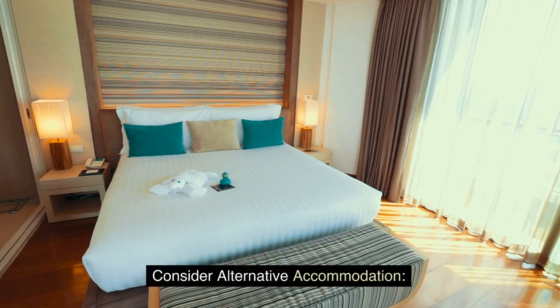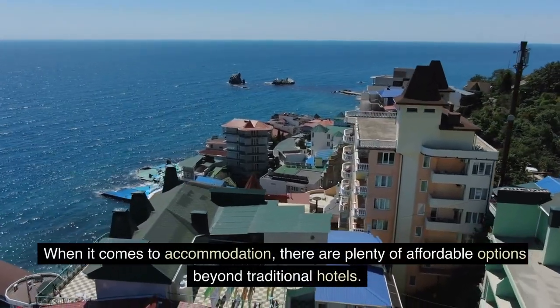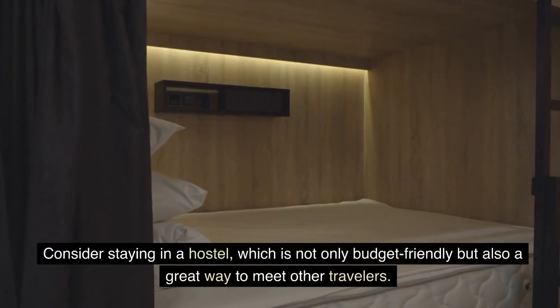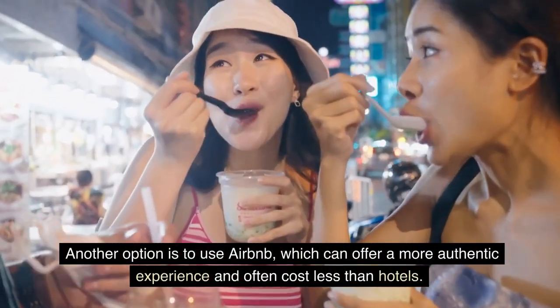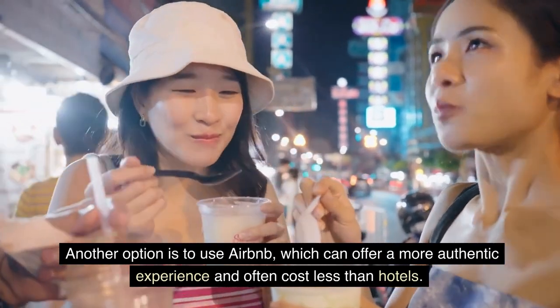Consider alternative accommodation. When it comes to accommodation, there are plenty of affordable options beyond traditional hotels. Consider staying in a hostel, which is not only budget-friendly but also a great way to meet other travelers. Another option is to use Airbnb, which can offer a more authentic experience and often cost less than hotels.